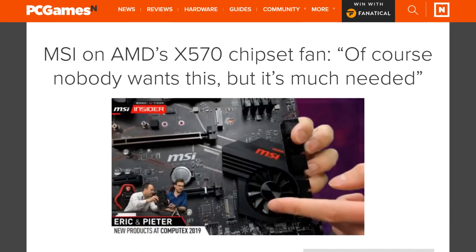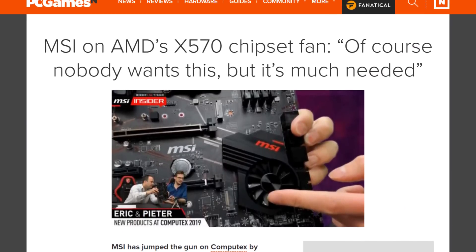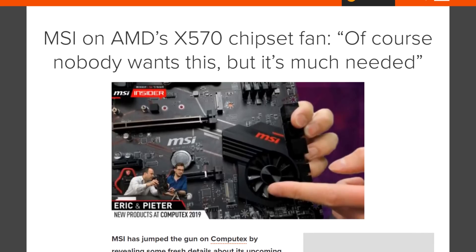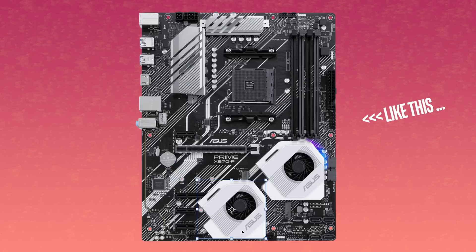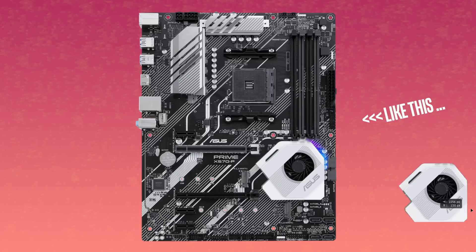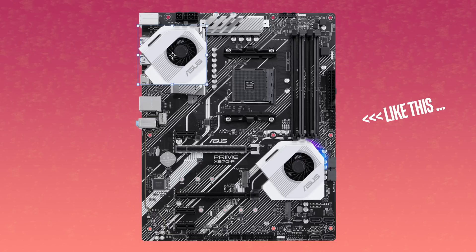Chipsets, just like any other silicon parts, get hot. And with X570 it was a bit of a problem — most of those motherboards needed a fan. Now with X670 you need to cool two of these chips, and you need to find the space to do that on an already pretty crowded PCB. That's why the rumors say X670 will be hard to do an ITX motherboard for.